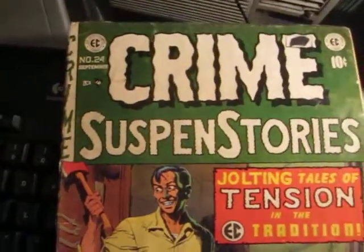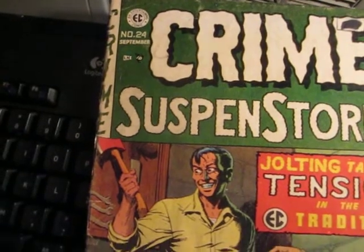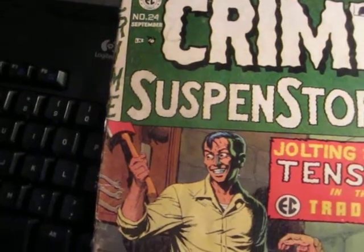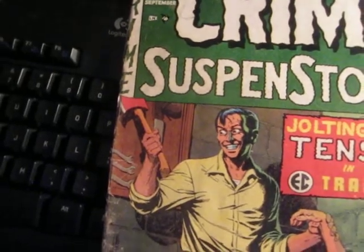Peace out. Crime, suspense, stories — number 24. From GraphicIllusion.com.